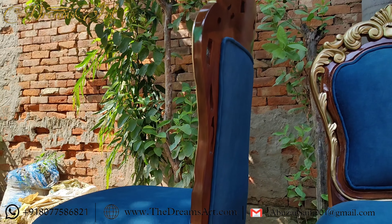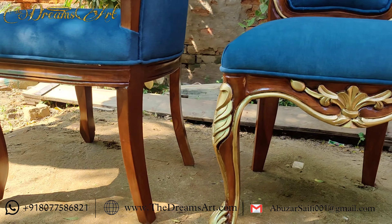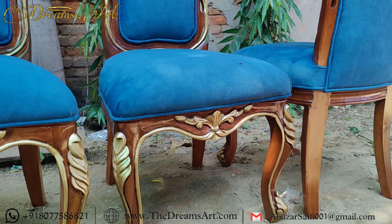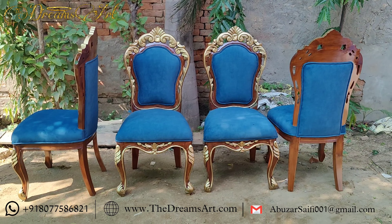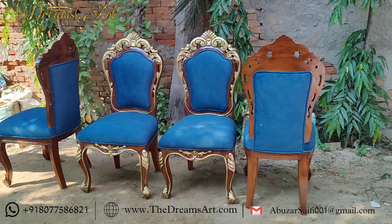Now, let's talk about the craftsmanship. Each of these chairs is handcrafted by artisans who know their way around a chisel and a paintbrush. Just look at the intricate carvings on the backrest and legs — it's like a love letter to classic design. And that golden finish? It doesn't just shine, it radiates elegance.